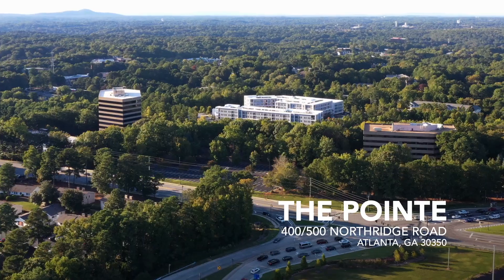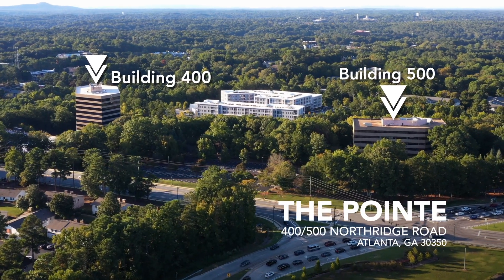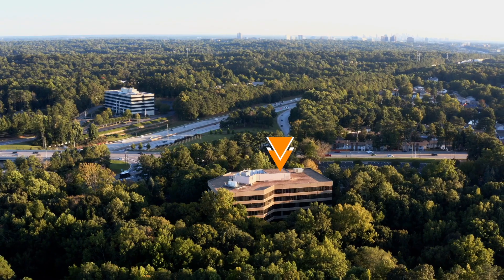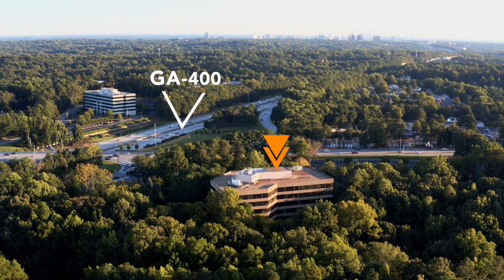Welcome to the Point office complex — a 450,000 square foot office complex with easy access both north and south on 400.